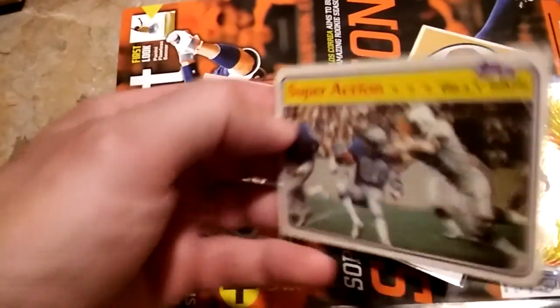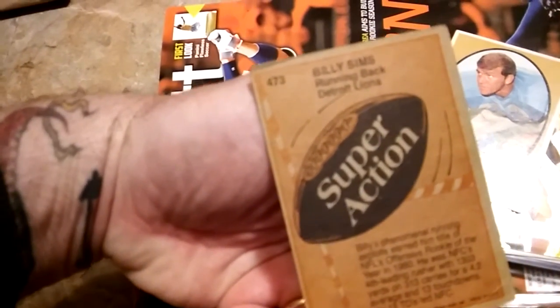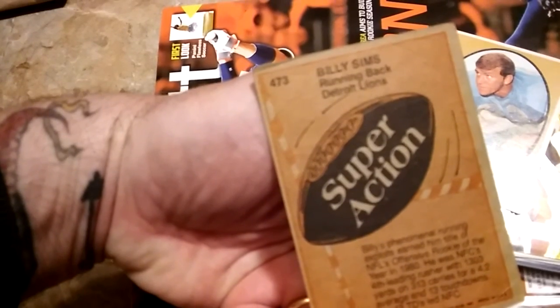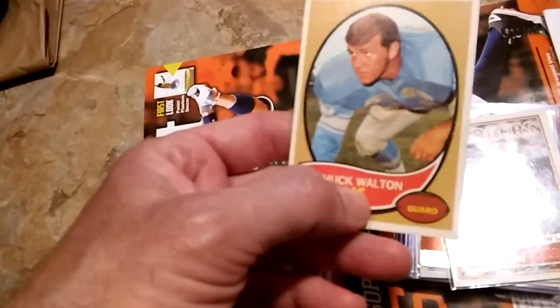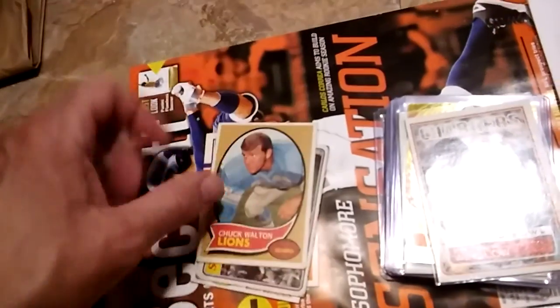There's a 1976 Topps card I just grabbed because it was old — Larry Schreiber. We got a Billy Sims card, which I wish I had a couple days ago because I ended up meeting him in person. There's a 1981 Topps and a 1970 Chuck Walton — I got that because of the last name, which is my last name. We got a Kellen Winslow card from '83, all-pro.